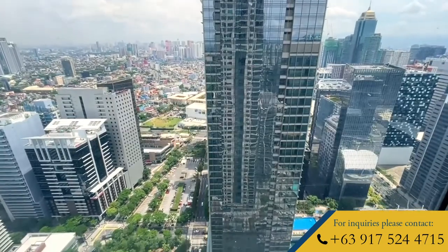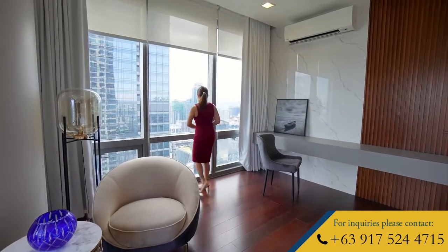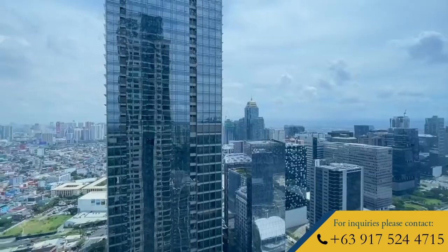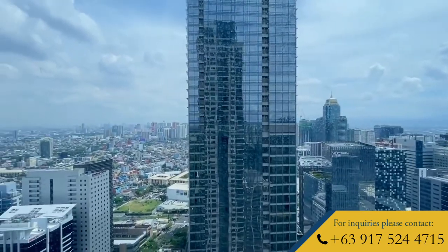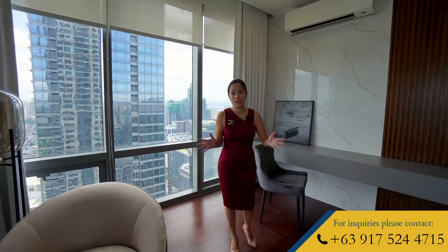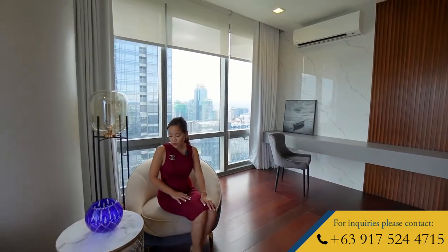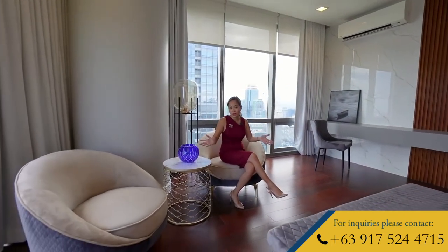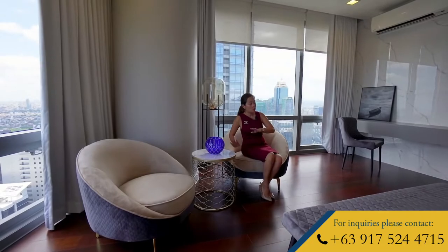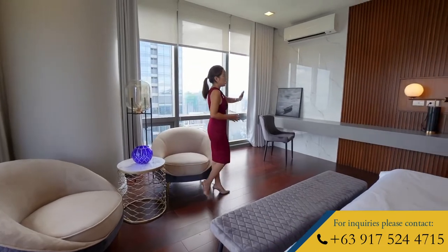You have there Rockwell, you can see Ortigas, and right in front of this unit is the Shangri-La Hotel. From here, you get a nice view of all its swimming pools. You can also see the High Street, Grand Hyatt Hotel, and the mountain ranges. But the views are even better from the other side. This master bedroom is decked out with modern contemporary pieces. You have a nice area where you can do your morning coffee, or this can also be a nice reading area or where you can watch your TV from. Right across is your entertainment wall.